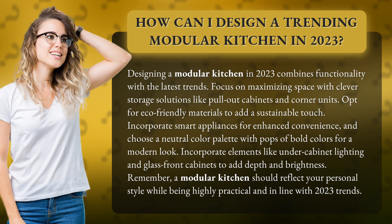Focus on maximizing space with clever storage solutions like pull-out cabinets and corner units. Opt for eco-friendly materials to add a sustainable touch. Incorporate smart appliances for enhanced convenience, and choose a neutral color palette with pops of bold colors for a modern look.